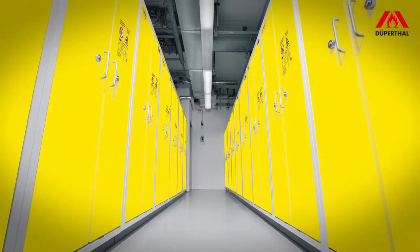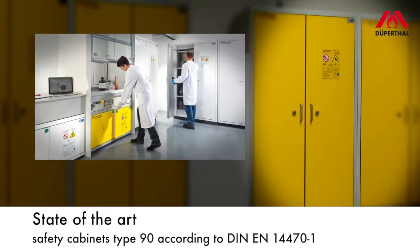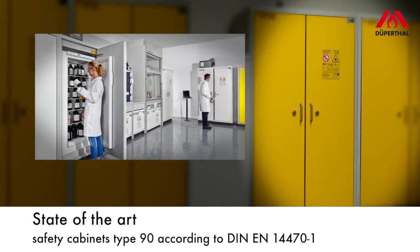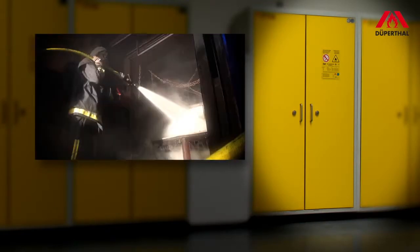In laboratory routine, it's become state-of-the-art to store flammable substances and liquids in safety cabinets with the 90-minute technology certified according to DIN EN 14470-1. The fire resistance of 90 minutes prevents the stored substances from acting as accelerants and from turning into a source of explosion.